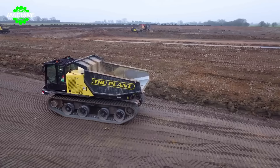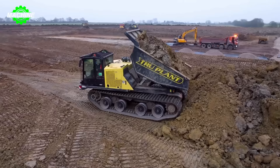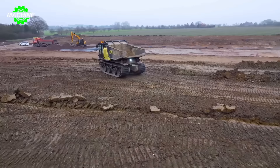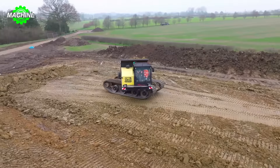Equipped with advanced features such as a convenient steering system and rear and side cameras, this excavator provides convenience and safety for users. With a combination of modern technology and industry experience, the True Earthworks 360-degree rotating excavator is not only a powerful tool in earth moving, but also an indispensable part of large construction projects.